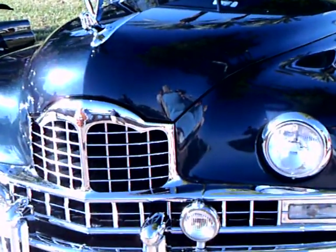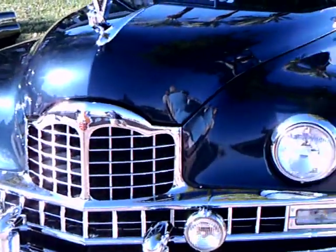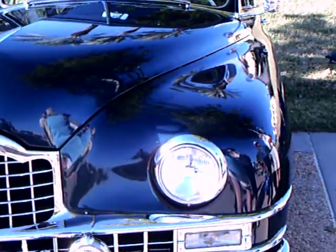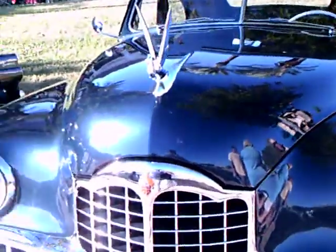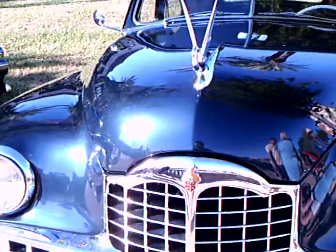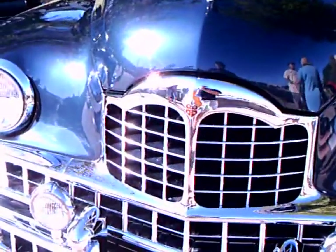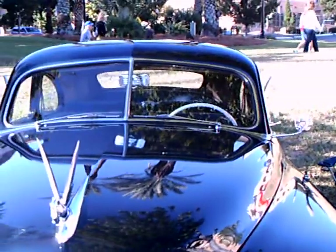1948 Packard Custom Club Sedan. Essentially the same car — some were titled as '49s, some as '48s. 548s sold as '48s, 242s sold as '49s. Top of the line Packard at $3,700 FOB Detroit.